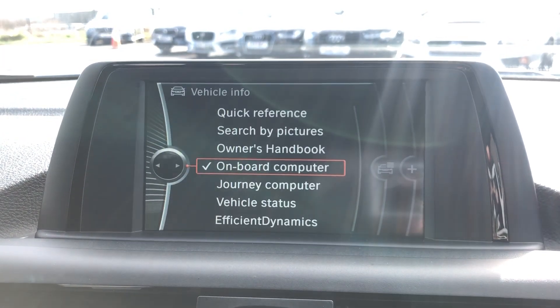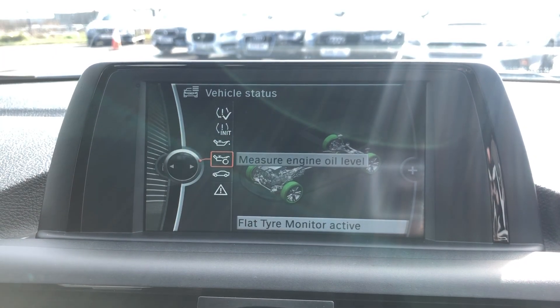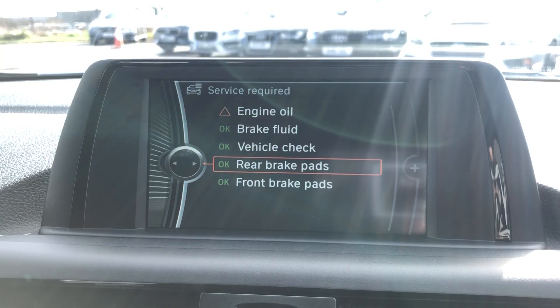Vehicle information is really cool. You can go into here, go into vehicle status, down to service requirements — that one there. And then if you go — there you go.